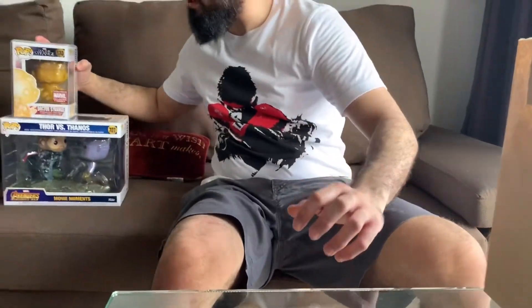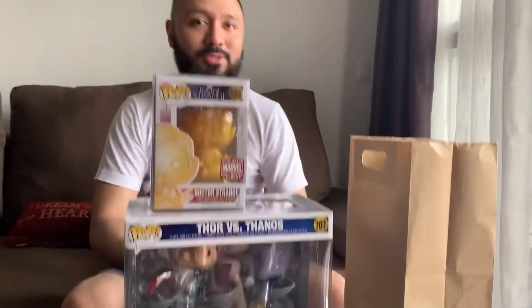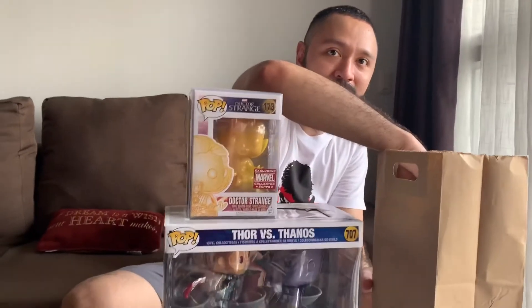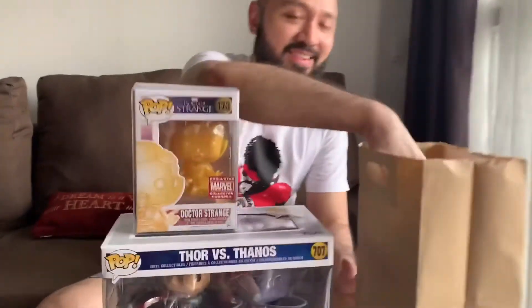This is a cool thing about collecting Pops — you can stack them up. It looks like they're stacked up in your hands on top. They could even be a Funko Pop in the future, hopefully!